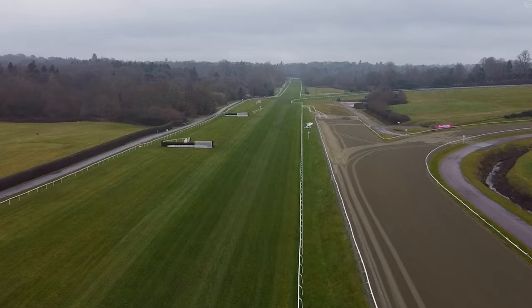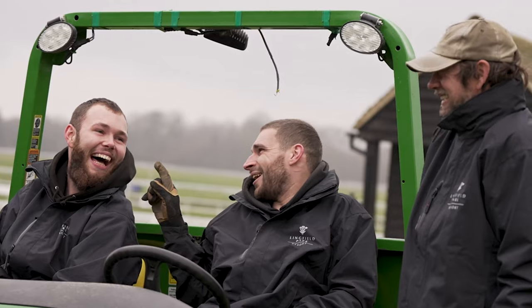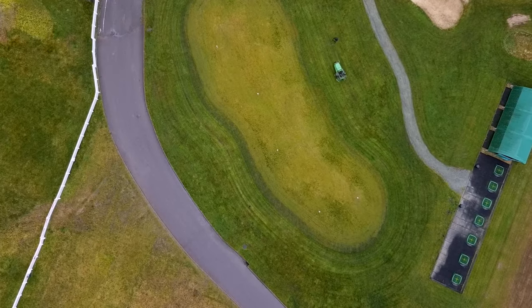Doncaster Racecourse is synonymous with Doncaster and clearly is a beloved venue for locals. But you're very well connected here in terms of transport — close to the station and near the motorway network. Can you talk me through how big the catchment area is for the racecourse?